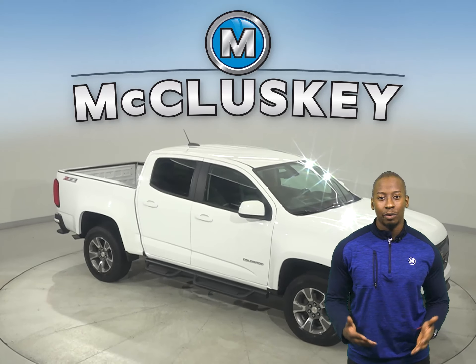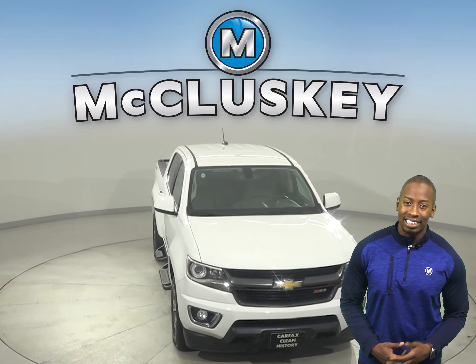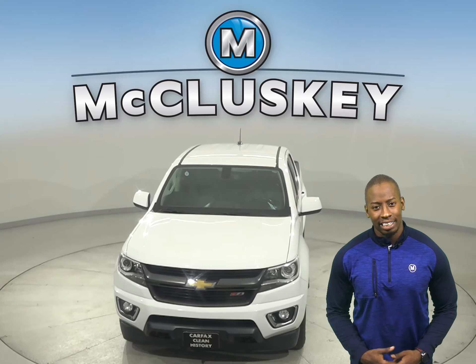Once you buy it, we can cover it with our free lifetime warranty, good for as many years and as many miles as you own it. Take it on a free 48-hour test drive today.